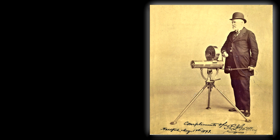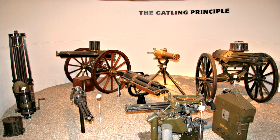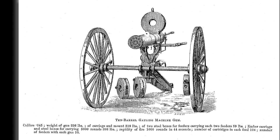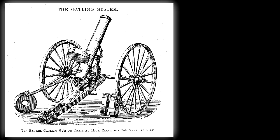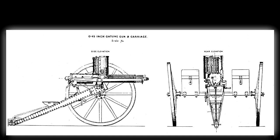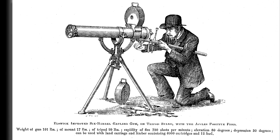On the other side of the Atlantic, Dr. Gatling developed a multi-barrel gun in the early 1860s, the forerunner of machine guns today. The Elswick Improved Gatling, with Ackley's feed, had a cyclic rate up to 750 rounds a minute, while a 10-barrel model was rated at 1,350 rounds a minute — and this in the 1880s.